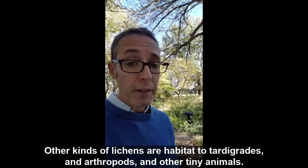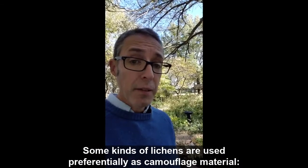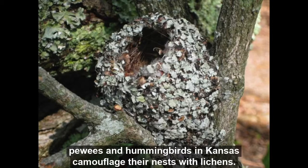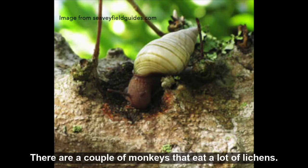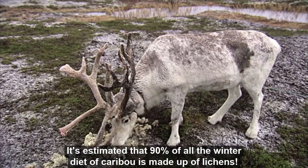Other kinds of lichens are habitat for tardigrades and arthropods and other tiny animals. Some kinds of lichens are used preferentially as camouflage material — pewees and hummingbirds in Kansas camouflage their nests with lichens. Some kinds of lichens are eaten by animals like snails or arthropods. There are a couple of monkeys that eat a lot of lichens, and it's estimated that ninety percent of all the winter diet of caribou is made up of lichens.